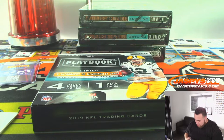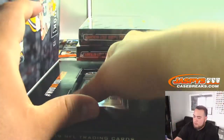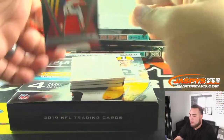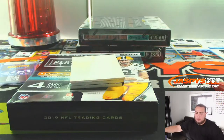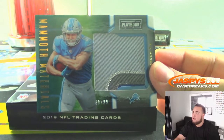Three more boxes. We got Sammy Watkins — is it 299? Chiefs, win for Jennifer. Nice patch — TJ Hockenson, 299, mammoth materials.